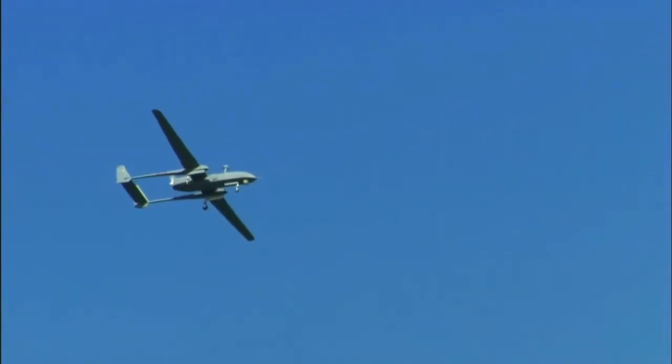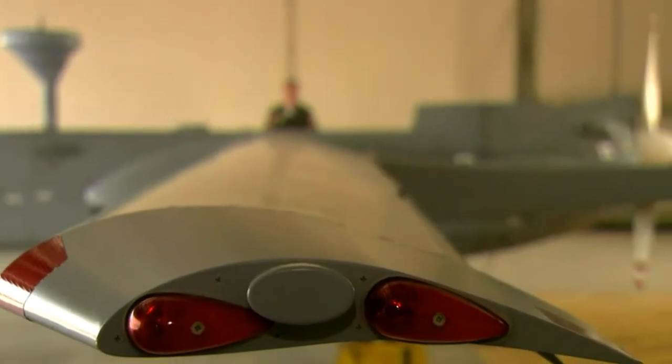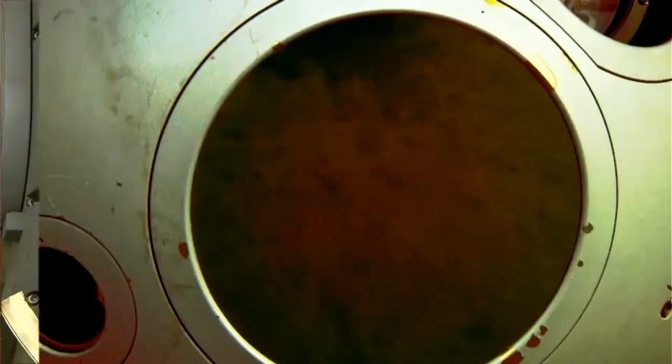This makes it an effective tool for monitoring and protecting important installations, as well as for striking military and terrorist threats. Overall, the Eitan is a powerful air warfare and reconnaissance weapon that is widely used in military and intelligence operations. Its high performance, reliability, and versatility make it a valuable asset for ensuring the security and defense of the national interests of Israel and its allies.